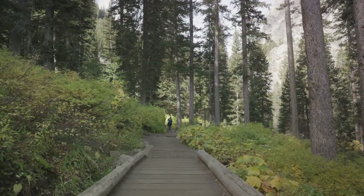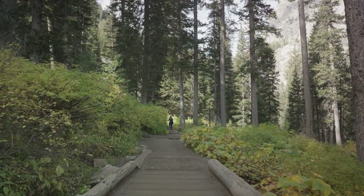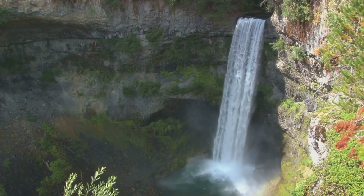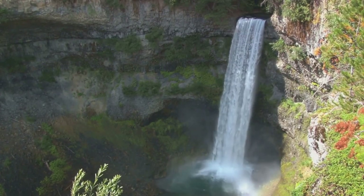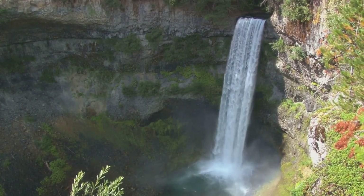Sawtooth National Forest is not just a sight to behold, but a playground for outdoor enthusiasts. Hike through its scenic trails, fish in its sparkling rivers, or simply enjoy a leisurely picnic amidst the sounds of nature. Sawtooth National Forest is a nature lover's paradise.